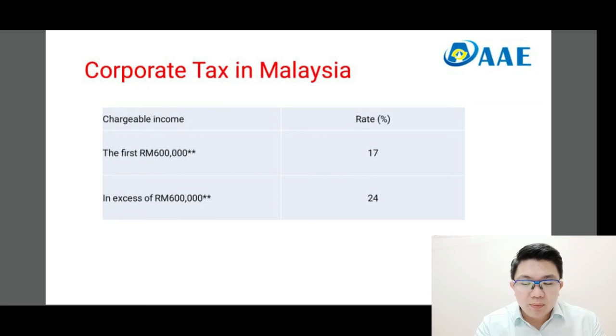One would ask: if you are not listed in the Substance Requirement Rule, how else would you pay your tax? This slide explains that corporate tax in Malaysia is as such — 17% up to 600,000 ringgit, and in excess of 600,000 ringgit, you will be paying at a rate of 24%. This 24% tax is taxable on net chargeable income.